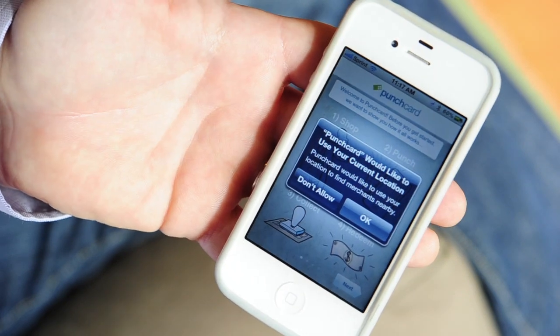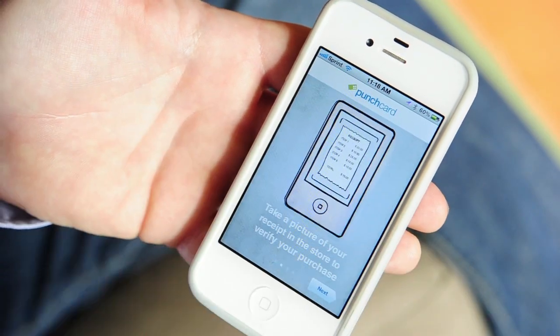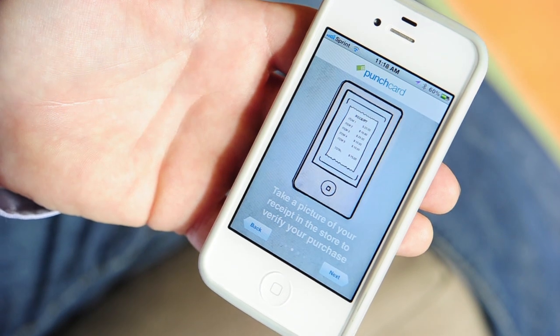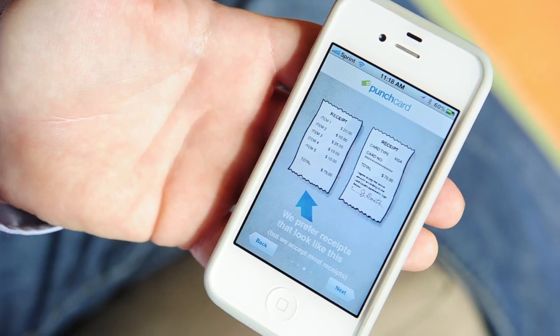I'm going to open it up for the first time here. It asks me if I'd like to use my current location. Yes, you do, because you want it to see local businesses around you. And then there are several startup screens that show you here's how you use it, so you just simply go through these startup screens. And then you get to the main screen here.